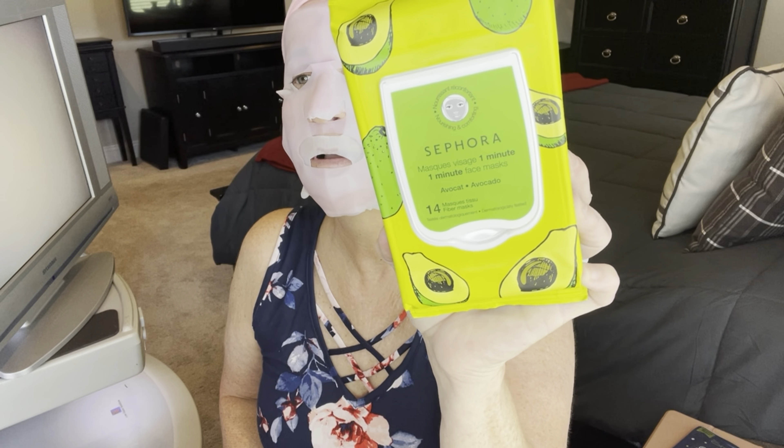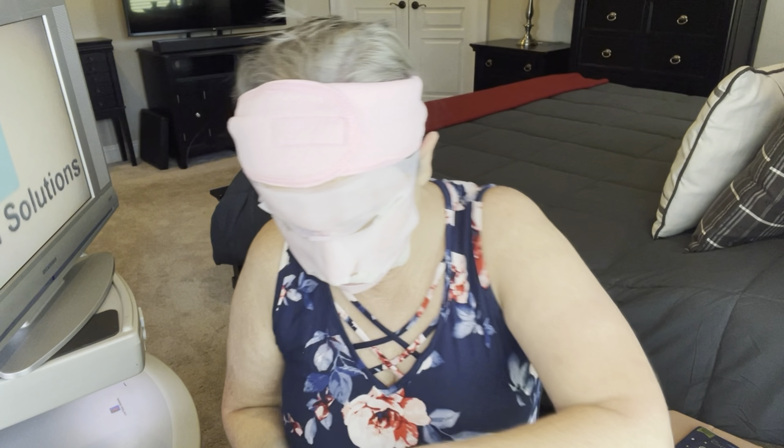It comes out just like a wipe would, but it does look like a mask. Let me unwrap it first. So this is just a quick mask to hydrate when you don't have a lot of time. There are 14 of them in here.